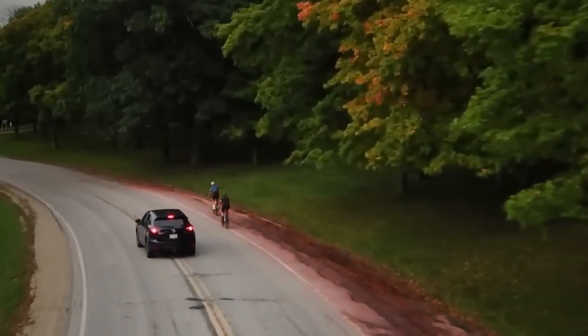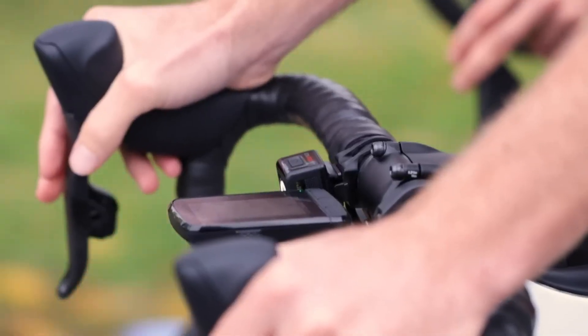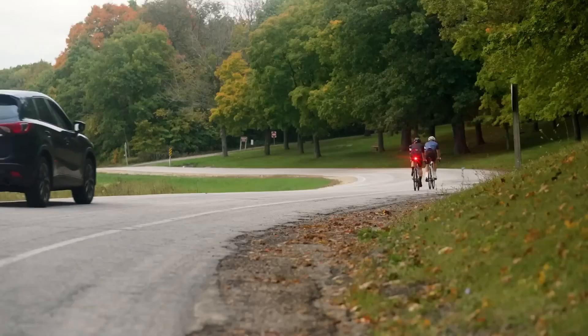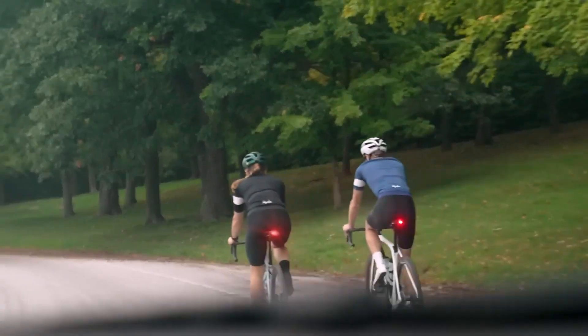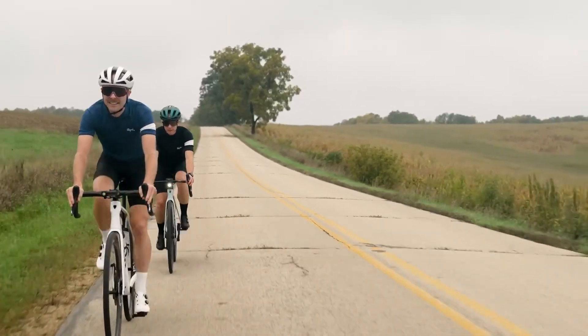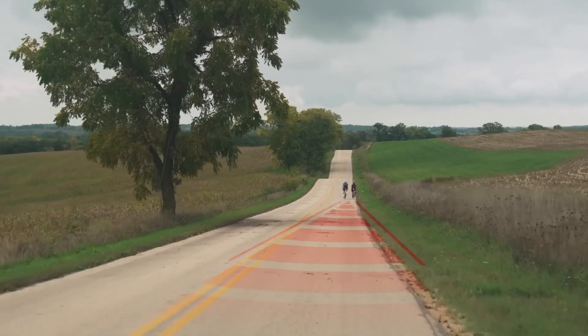Setup is quick and straightforward, easily pairing with your phone or cycling computer, and the USB-C charging plus built-in battery indicator keep things convenient. Out on the road, it adds a real sense of confidence, reducing surprises from fast-moving traffic. The battery life isn't the strongest, but overall the Carback delivers an excellent mix of safety and smart tech that makes every ride feel more secure.